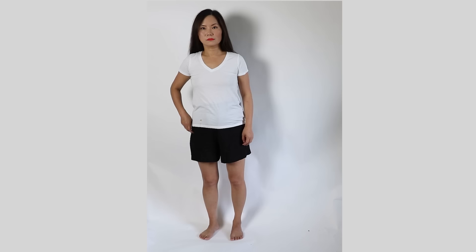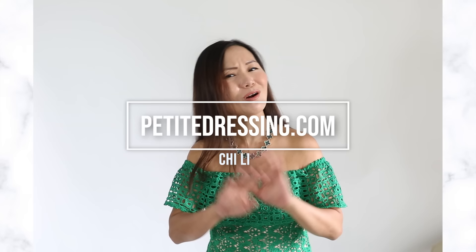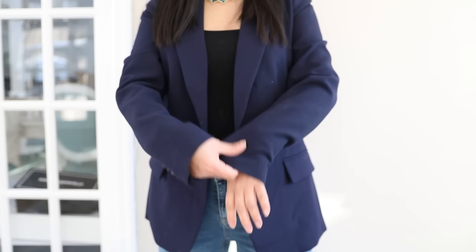If you have short legs like me, the lens right under your crotch is going to make your torso look longer than your legs — what a catastrophe! Hello there, my beautiful darling. I am 5'2, and after all these years of trial and error, I finally figured out the most important things to make a blazer look good on someone who's short like us.